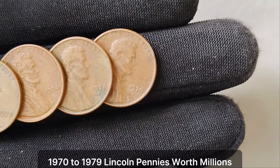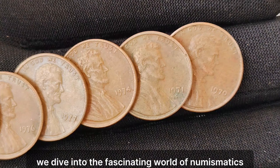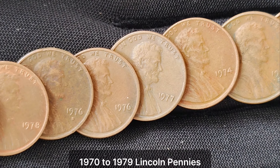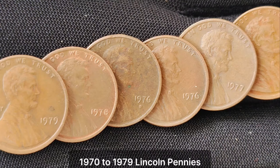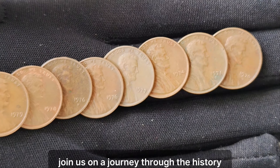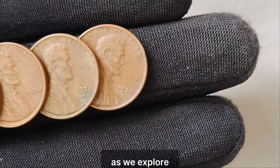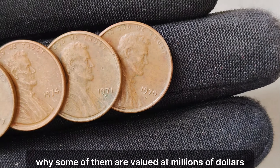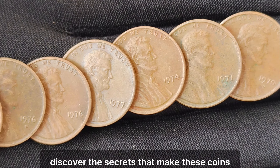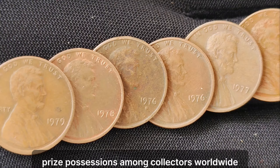1970 to 1979 Lincoln Pennies Worth Millions. Dive into the fascinating world of numismatics as we uncover the incredible value hidden within 1970-1979 Lincoln Pennies. Join us on a journey through the history, rarity, and allure of these seemingly ordinary coins, as we explore why some of them are valued at millions of dollars. From minting errors to key dates, discover the secrets that make these coins prized possessions among collectors worldwide.